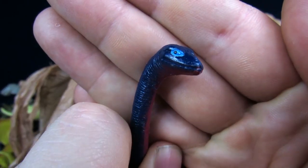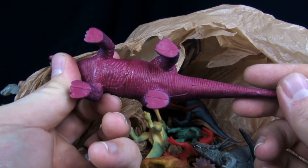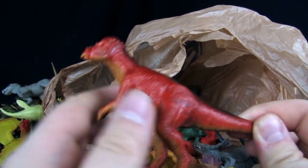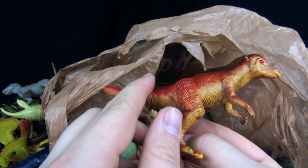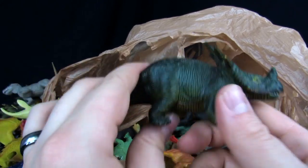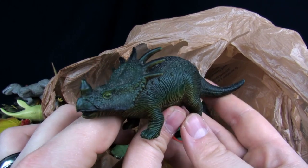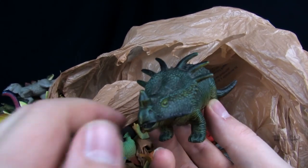The eyes look cool too. Looking on the bottom of them, I'm not seeing any stamp marks. Got a Pachycephalosaurus — very glossy Paki. Then there's another one — oh, what's this one? God, that's a weird Styracosaurus.